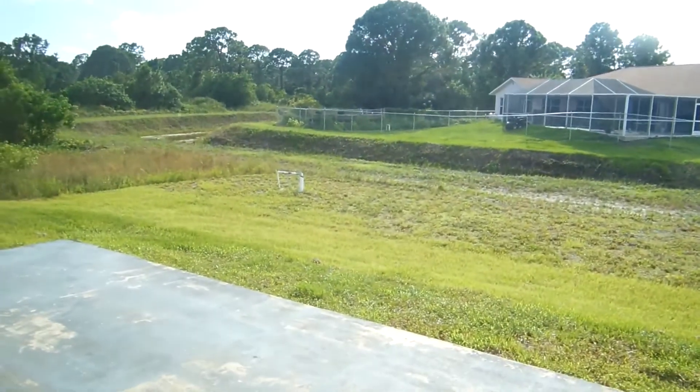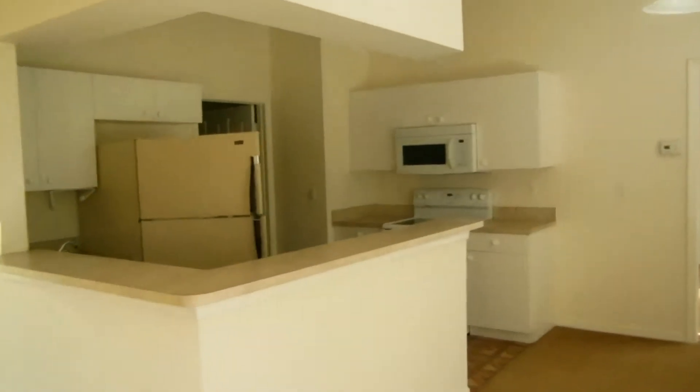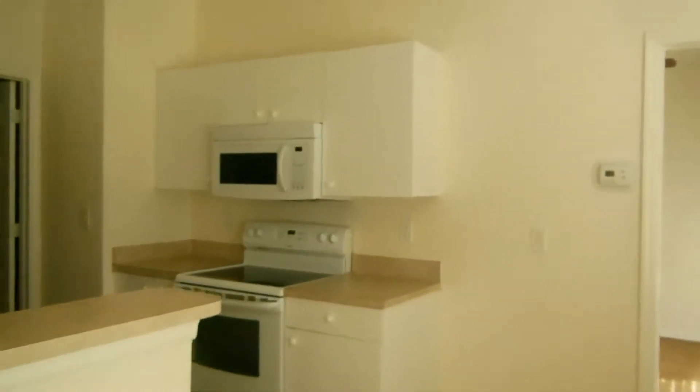Este es un cuarto, este es el den, la pieza principal. Esta es la parte de atrás del den, de la cocina. Esta es la pieza principal con su baño y su clóset.